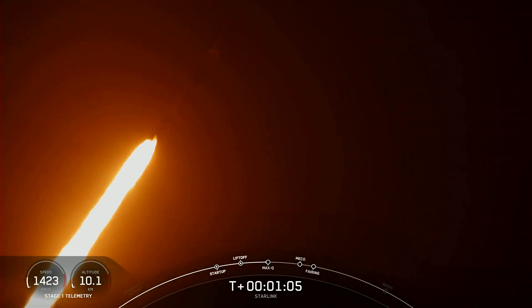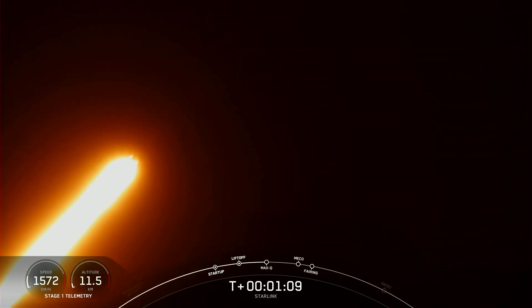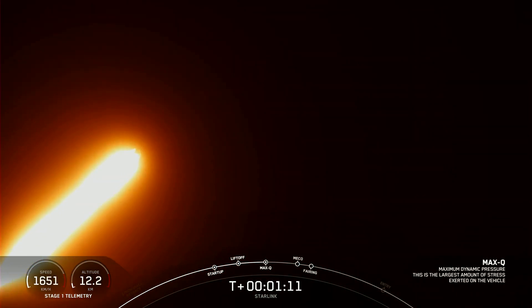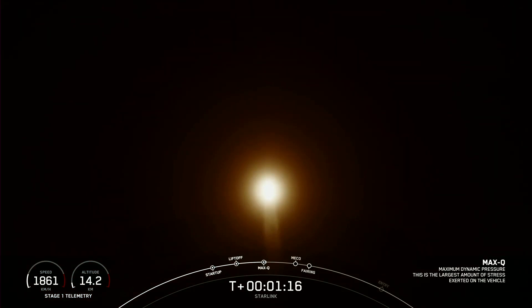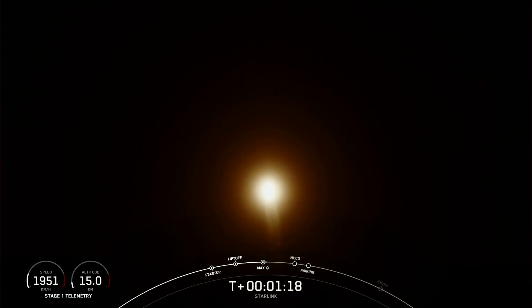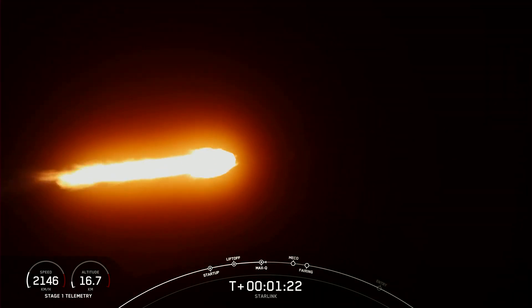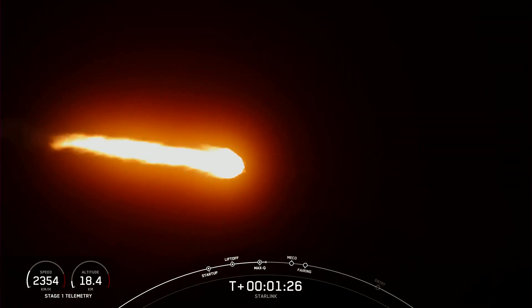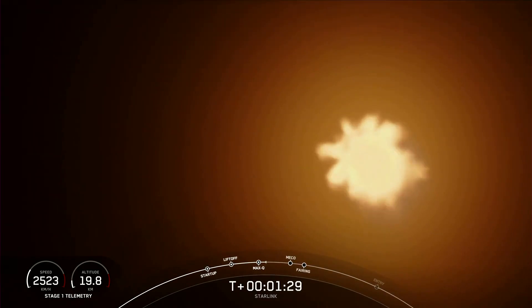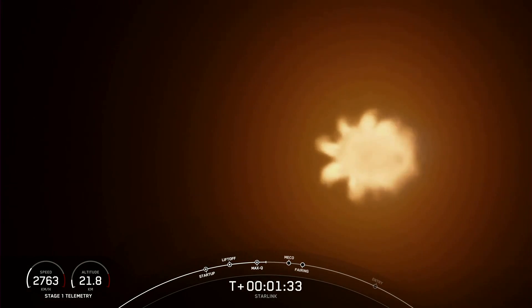Vehicle is supersonic. Max-Q. And there's that call out that we just passed through that period of maximum dynamic pressure. Now we will throttle these engines back up. And seeing some great views of Falcon 9 and those nine Merlin engines lit up there on your screen.